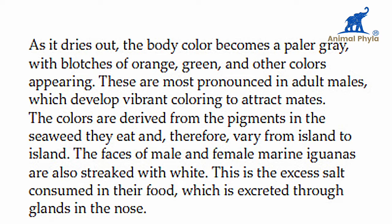Its dark leathery skin helps it absorb heat more quickly. As it dries out, the body color becomes paler gray with blotches of orange, green, and other colors appearing. These are most pronounced in adult males, which develop a vibrant coloring to attract females. The colors derive from pigments in the seaweed they eat and therefore vary from island to island.